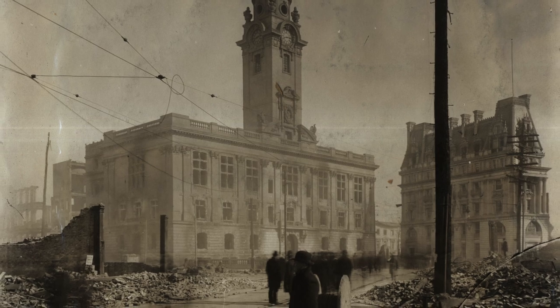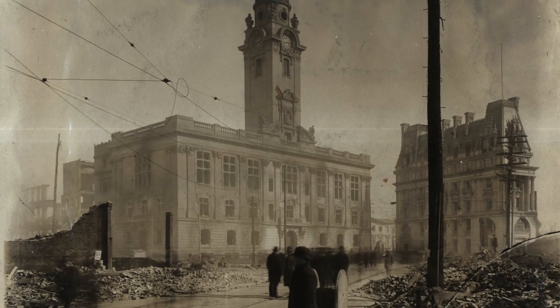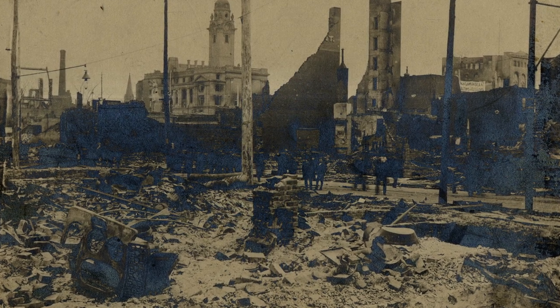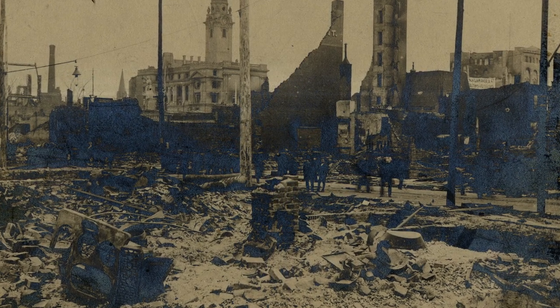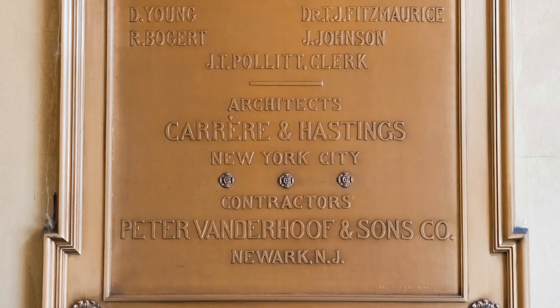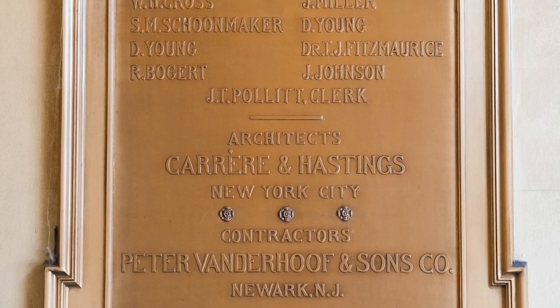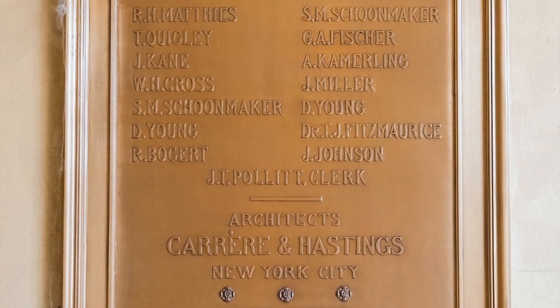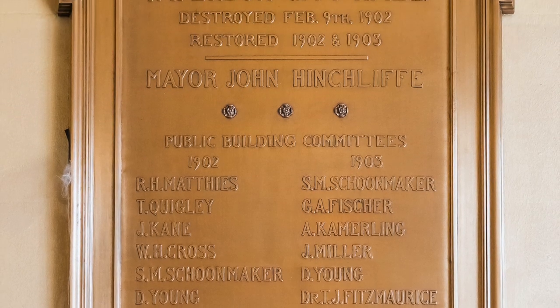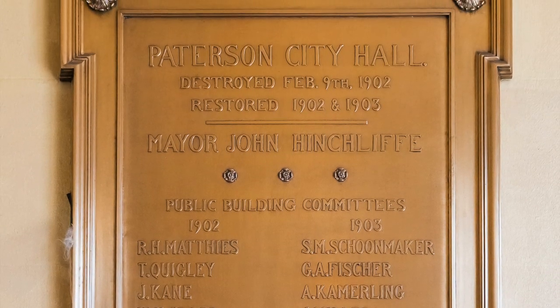He was mayor during the 1913 silk strike. In 1902, the great fire destroyed much of Paterson's commercial district, including City Hall. The fire left but a burnt-out shell. Paterson was able to rebuild, and proudly did so with its own money. The City Hall was rebuilt, and a plaque marks its completion. Though we are staying with City Hall, we have a few seconds of video showing Main Street in the portion closest to City Hall.